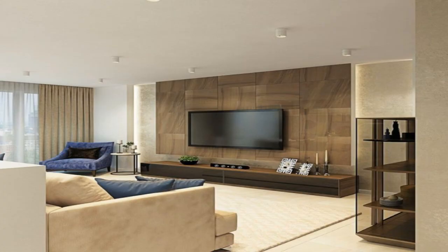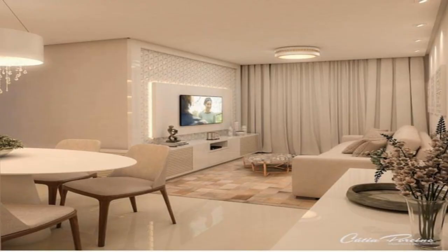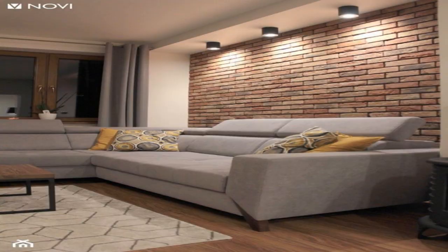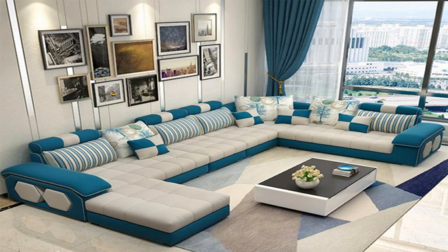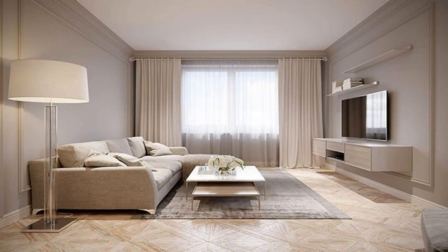19. Mount your bikes on the wall. Creating a stylish and sleek wall mounting system for your bikes will give you more floor space and create an eye-catching focal point that will transform your blank wall. This is one of the most fun and functional wall decor ideas out there.